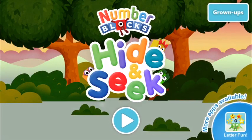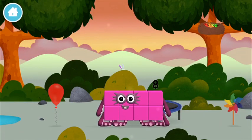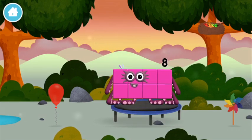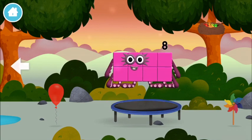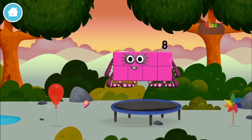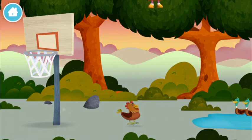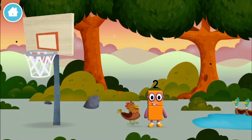Welcome to Numberblocks Hide and Seek! Let's play. Can you find a new number block? Try looking — you found one! Two ducks swimming in a pond. You found another one. I am two! How do you do?